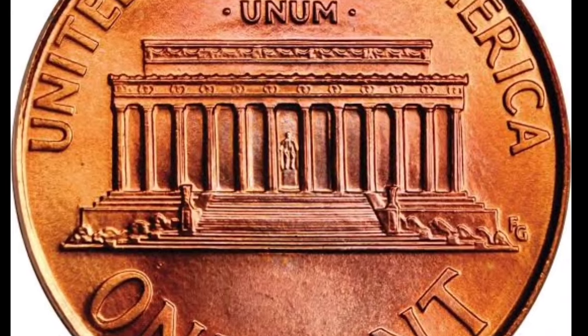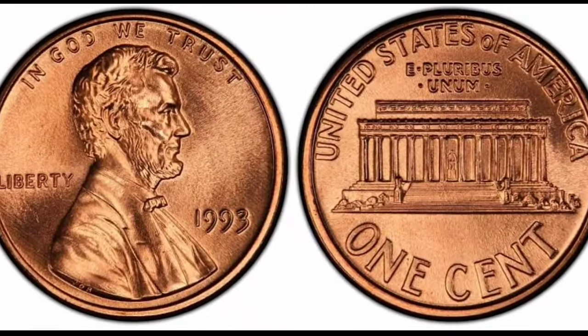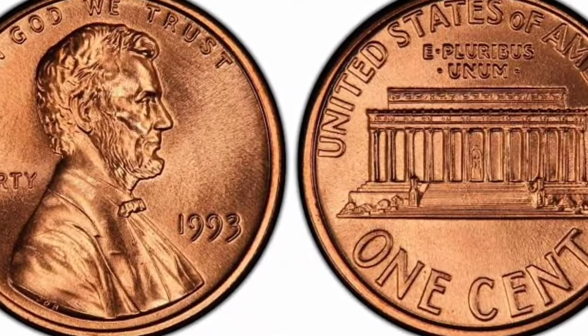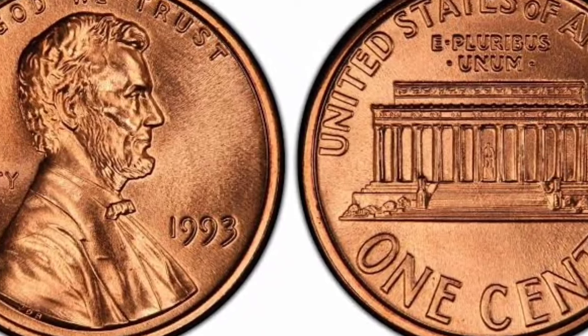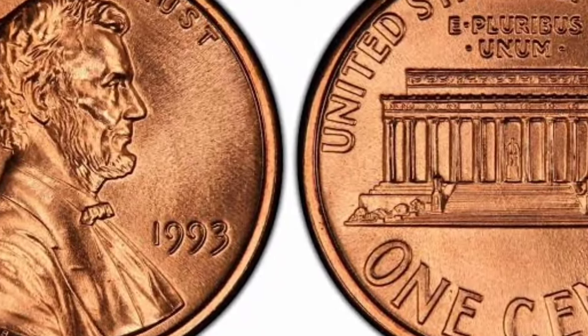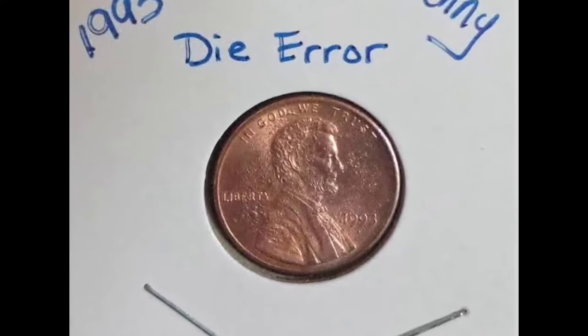From the very beginning of production to these days, Lincoln pennies have changed their composition and reverse several times. However, one thing was constant: with all these changes in appearance, President Lincoln's profile was always on the obverse. Lincoln's profile dominates this coin's obverse like in all other pennies from this series ever minted.